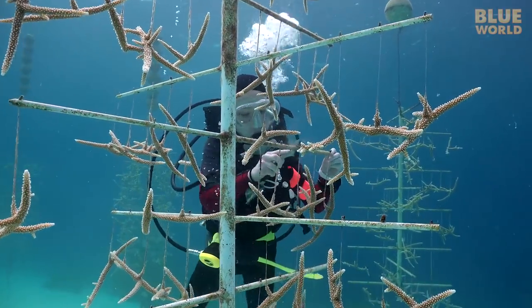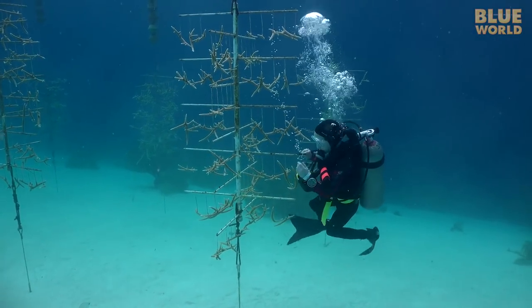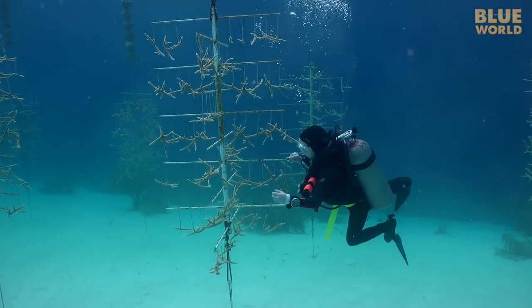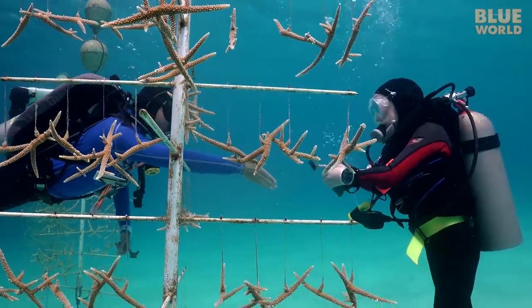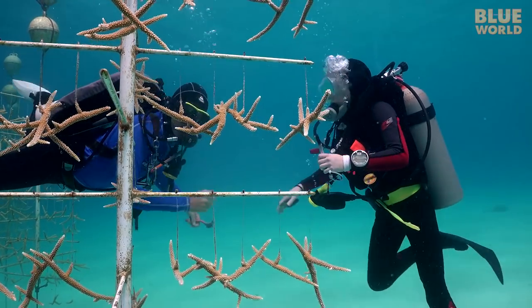If only the kids would put this much effort into their chores! Liam is exhibiting perfect buoyancy control as he focuses on the job. And after an hour of solid work, we finish when our scuba tanks are getting low and head back to the boat.